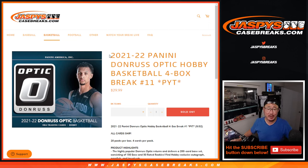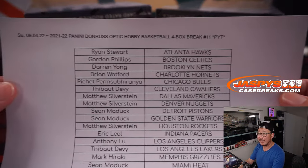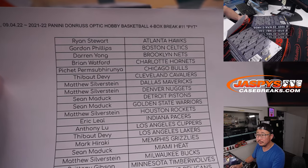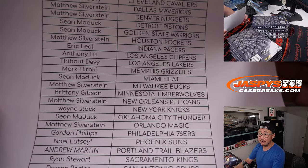Hi everyone. Joe for Jaspi's CaseBreaks.com with another four-box break of 21-22 Panini Donruss Optic Basketball. Four-box, pick your team at number 11. Very big thanks to this group right here for making it happen. I appreciate everybody making this happen.